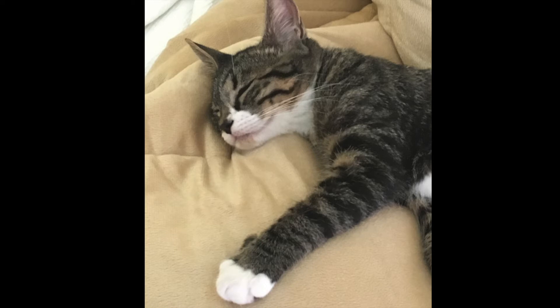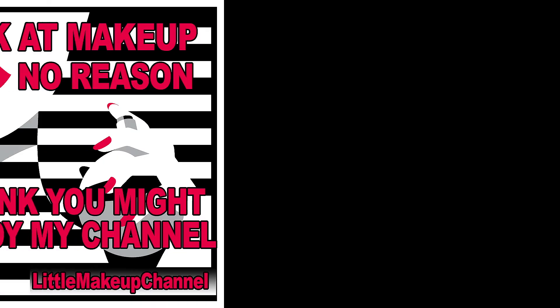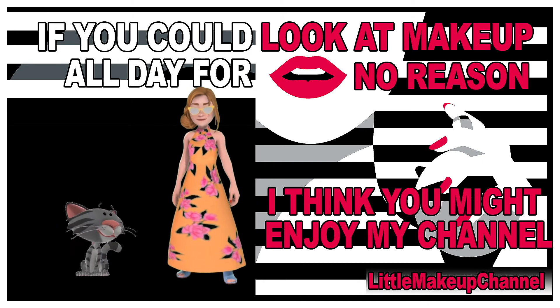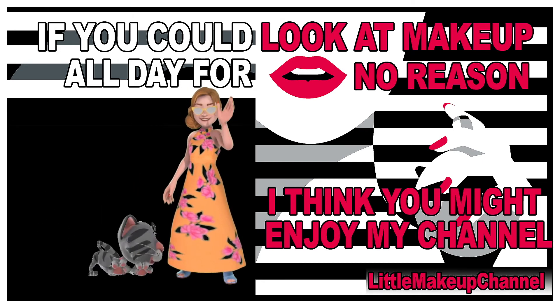I want to tell you that Whiskey and I are finally monetized, so thank you so much for all your support. Thank you guys so much for watching this video — I'll see you in my next one, bye for now!